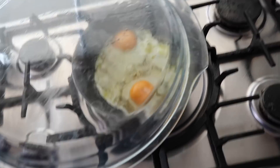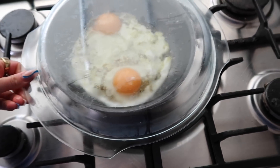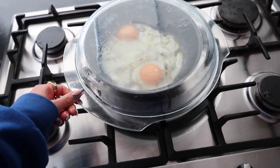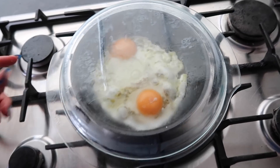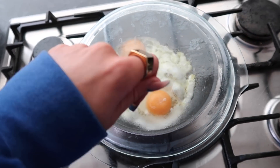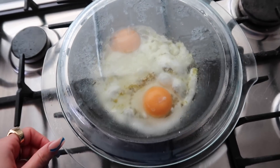Little fried egg tip — everyone probably knows this already, but if you have a lid to your frying pan, put it on. We don't have a lid so I just use a little dish, and it makes sure the top of the egg gets cooked without having to flip it. Pretty sure everyone must know that but it was a game changer for me.